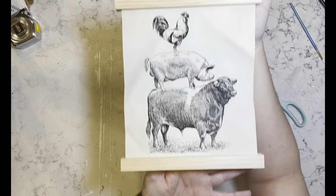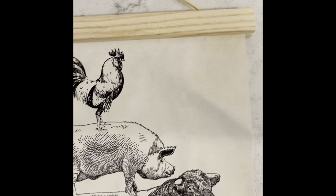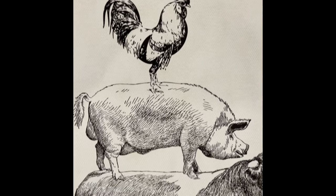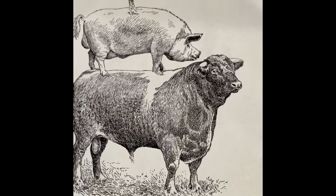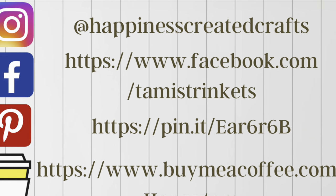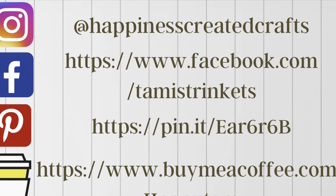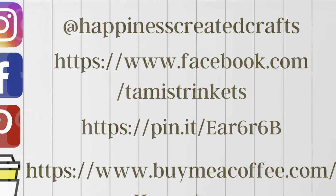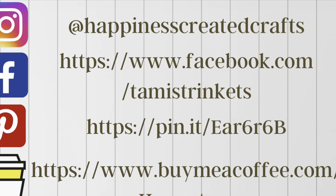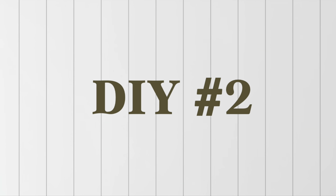That's it — how stinking cute is this? It's very small but I love it. Let me know what you guys think of this one! I want to let you know that I am on Instagram, Facebook, and Pinterest. I also have a Buy Me a Coffee link if you would like to support my channel that way. Either way, stop on by my social medias and say hi — I would love to hear from you.